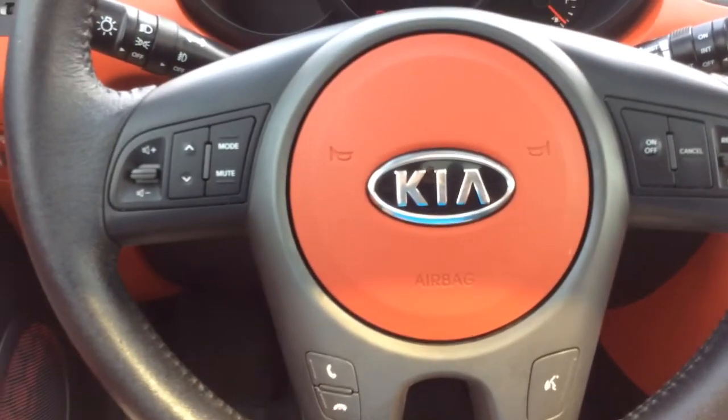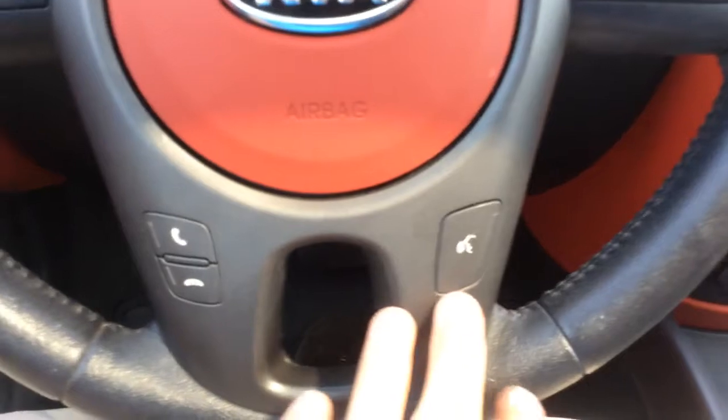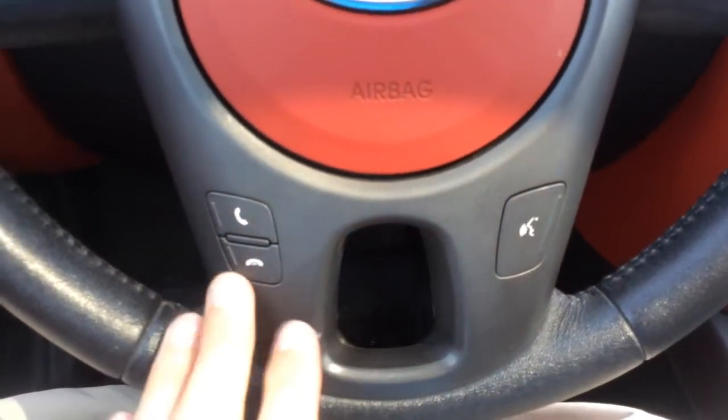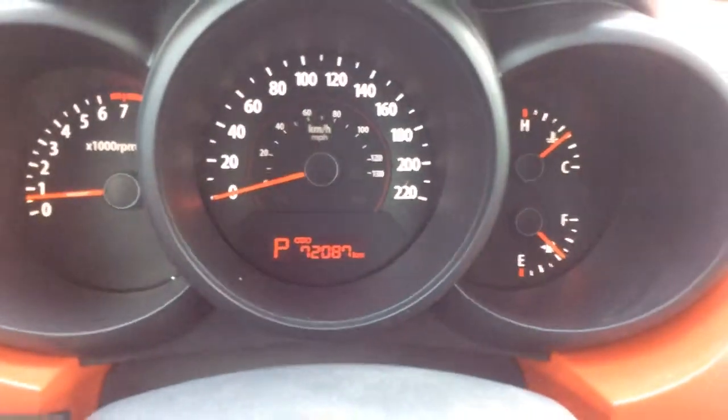On the steering wheel here you have controls for your audio, cruise control, and voice recognition. You'll also have Bluetooth for phone. On the odometer there you can see 72,000 kilometers.